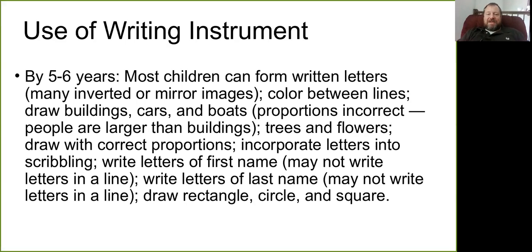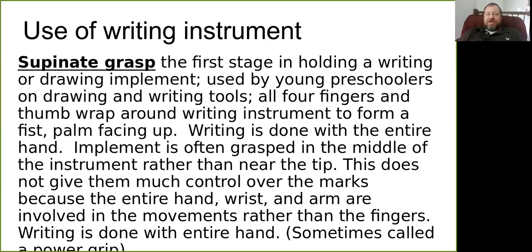By five to six, most children are writing their letters and able to keep color from crayons between the lines. They're starting to draw background things in their pictures like buildings or cars — though proportions may be incorrect, such as a person standing next to their house that's bigger than the house. They're adding details like trees and flowers and are able to draw shapes.